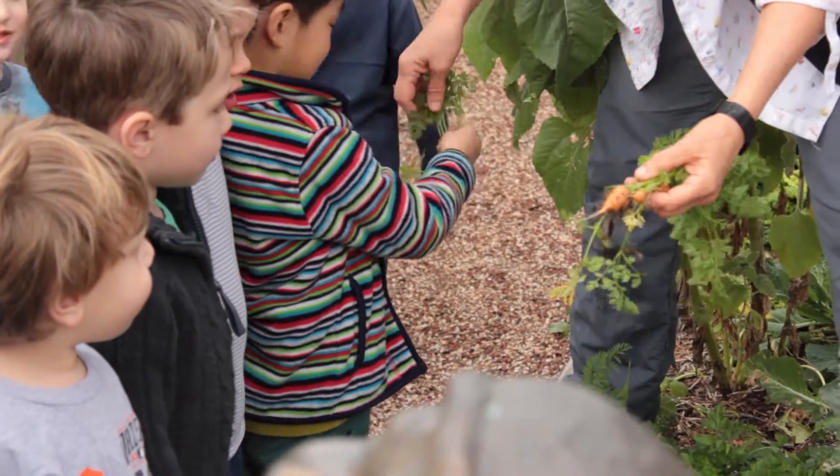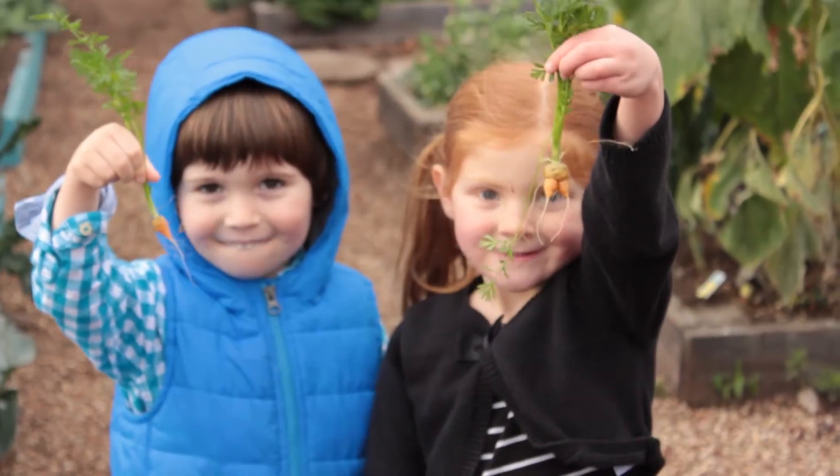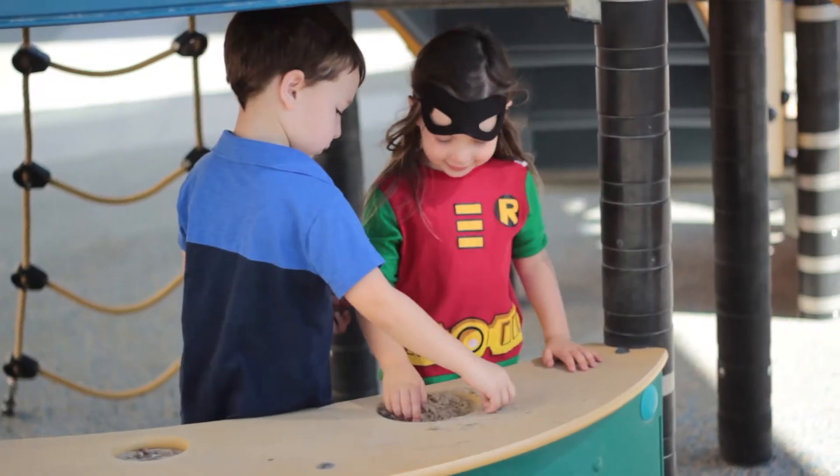I'm personally really excited about everything that they're doing in the outdoor space. We spend a lot of time outdoors here — building, constructing, putting together. We've been really excited about the outdoor kitchen we built with the kids recently.